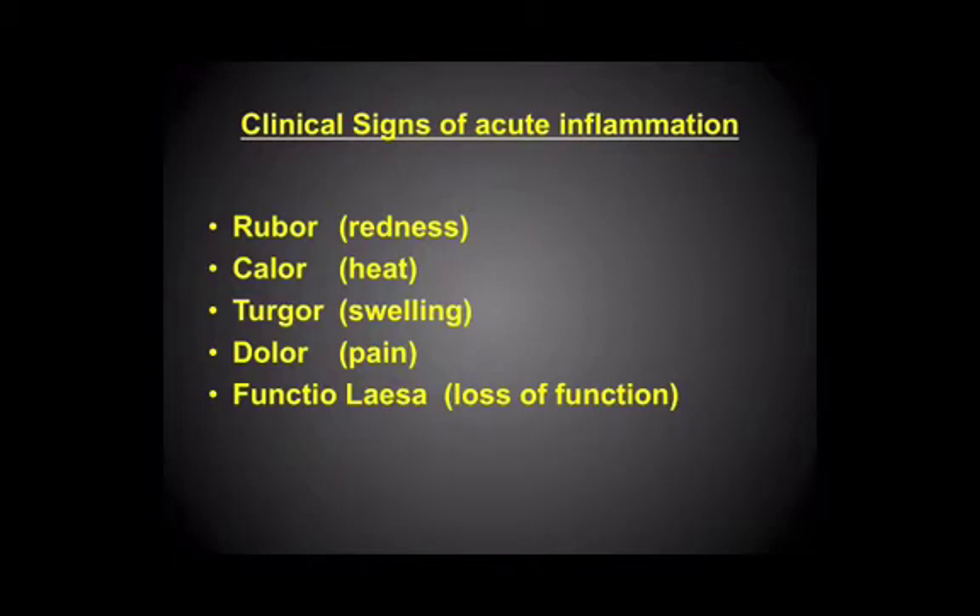That's a Julius Caesar — that is a new word. But obviously, loss of function is also part and parcel of what we see in the inflammatory response. But the classical four signs there are very useful to remember: rubor, calor, turgor, and dolor.